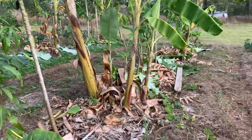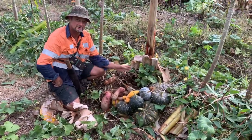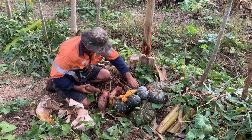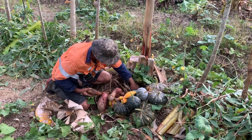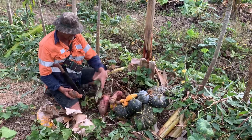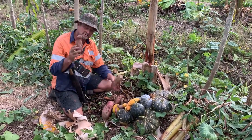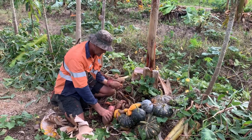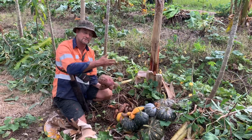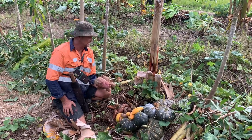We just noticed some sweet potato slips coming out of this tree row here, and lo and behold I started poking around and we've got all these beautiful sweet potatoes growing at the base of the banana — and it hasn't harmed the banana in any way from the look of it.